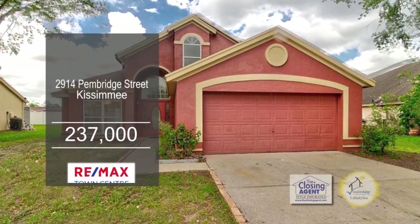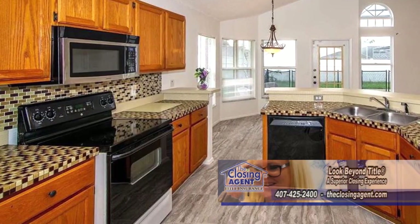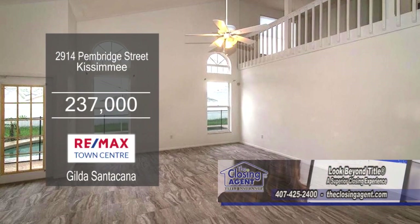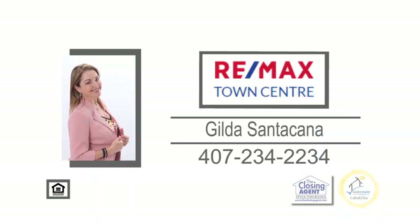This three-bedroom, two and a half bath home is located in Kissimmee. The gourmet kitchen offers ample cabinet space for all your storage needs. Off the kitchen is the dining area, which leads into the vaulted living room. Enjoy the screened-in porch, which includes a pool. This home is just 15 minutes to Disney. Contact Gilda Santacana for more details.